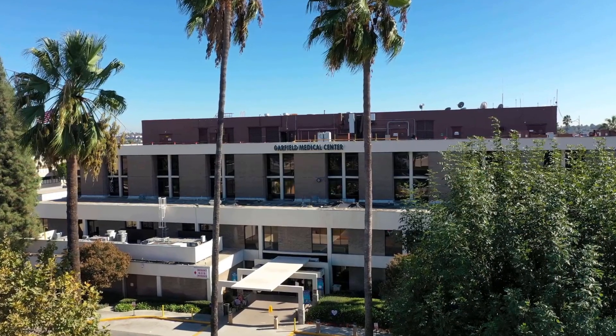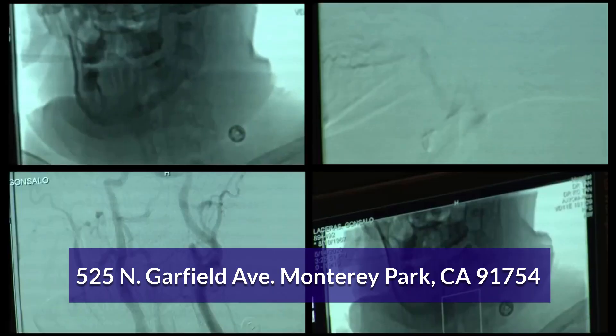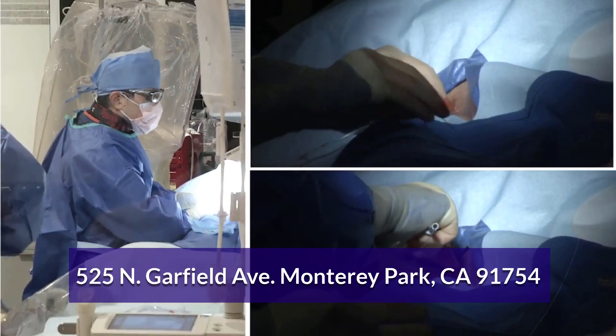T is for time, because the faster that you get to the hospital the better. At Garfield Medical Center we're able to give life-saving medications for stroke. We're also able to provide treatment where we remove blood clots with special devices to save people's lives and change the outcomes of their lives. And with these new tools and devices and medications we're able to treat stroke effectively.